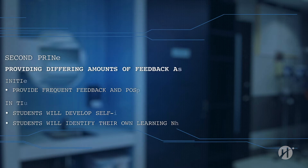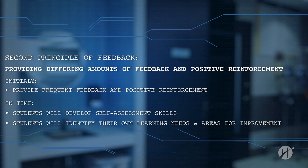The second principle of feedback: providing differing amounts of feedback and positive reinforcement. Providing recognition and support is important to increase self-confidence and ability. Initially, feedback and positive reinforcement should be provided frequently. However, as the program progresses, students should develop self-assessment skills and identify their own learning needs and areas for improvement.